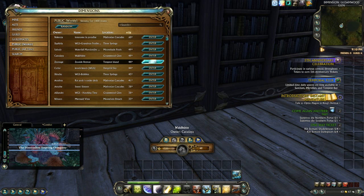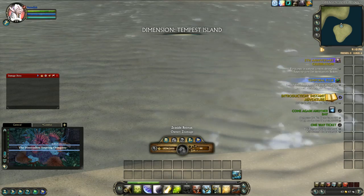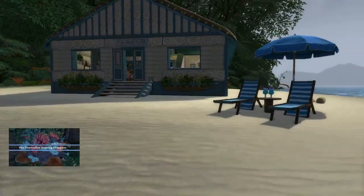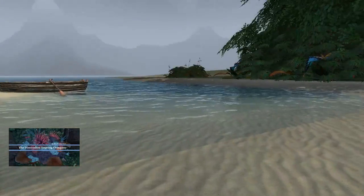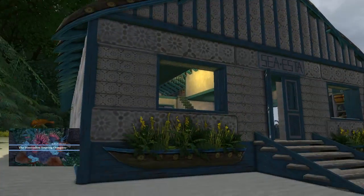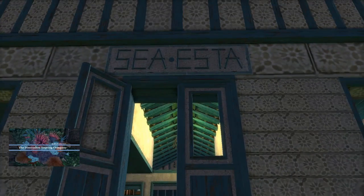Our next stop is Z-Mage's Z-Side Retreat. I'm not a judge, so I can just come out and say it — this is my favorite dimension. This one has a lot about it to like, starting with all the boats. The roof made out of boats, and then the planters here also made out of boats. I like the sign — the siesta sign.